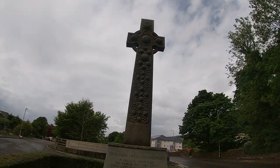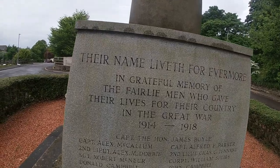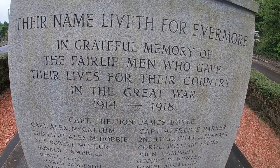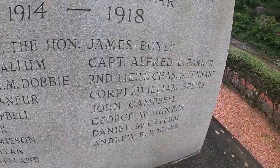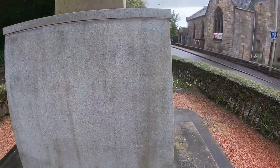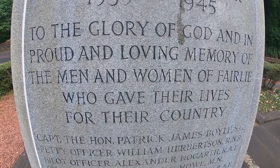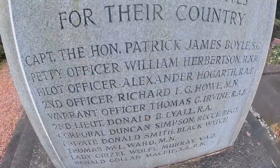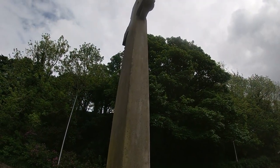Here we are at the war memorial. It's actually in the middle of a roundabout, which I'm not a big fan of. In loving memory of the Fairlie men who gave their lives for the country in the Great War, 1914 to 1918. You've got the names, and on the other side we have the Second World War, 1939 to 1945. There is actually a woman here as well who fought in the war. I'm now going to head to the shops.